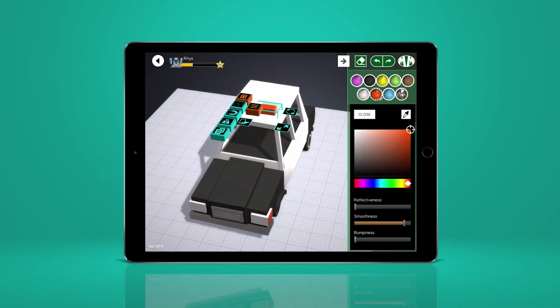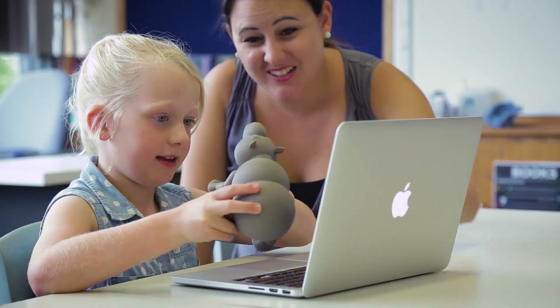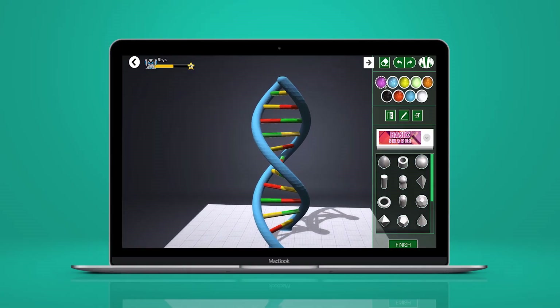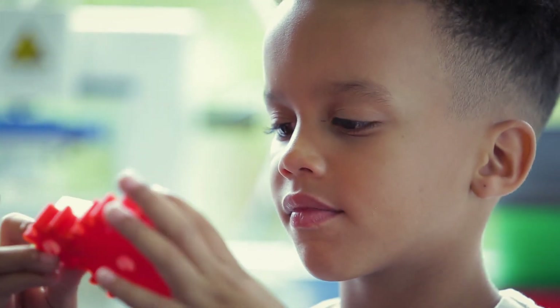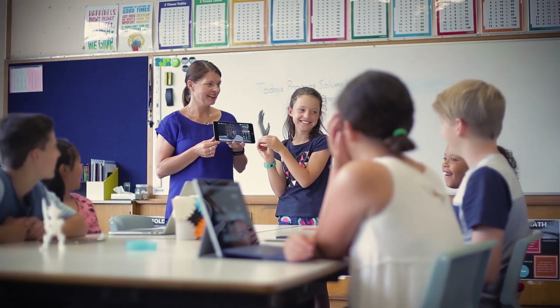3D printing promotes a growth mindset, lets students explore inaccessible objects, and makes abstract concepts tangible. 3D printing increases spatial awareness and thinking, positions students as innovators and creators, and can be used to solve real-world problems.